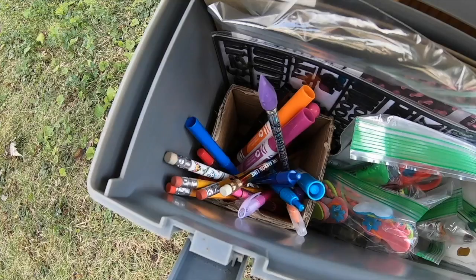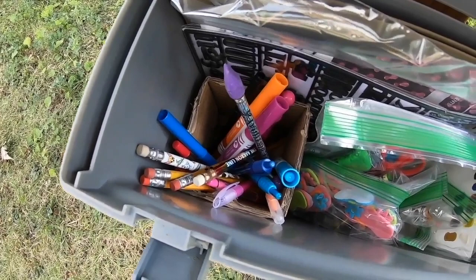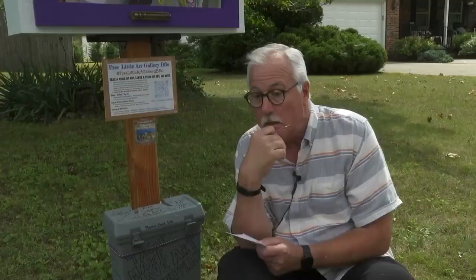This is actually one of the busiest it's been in a while. The latest addition to the free little art gallery is art supplies — everything you need to create a masterpiece right on the spot. Now all I have to do is think of something to draw.